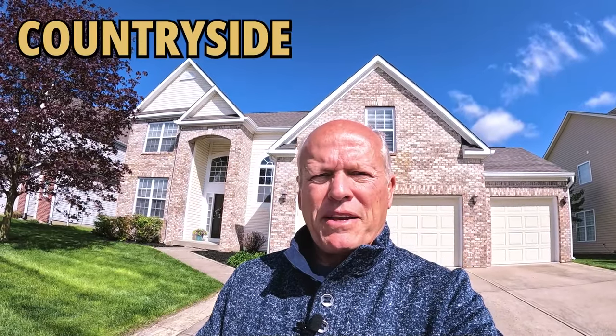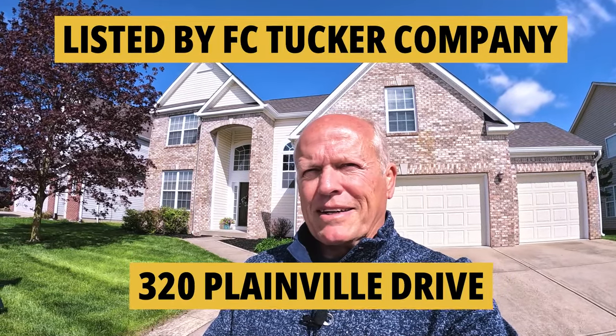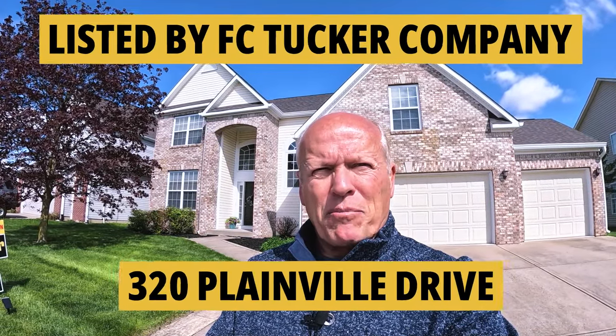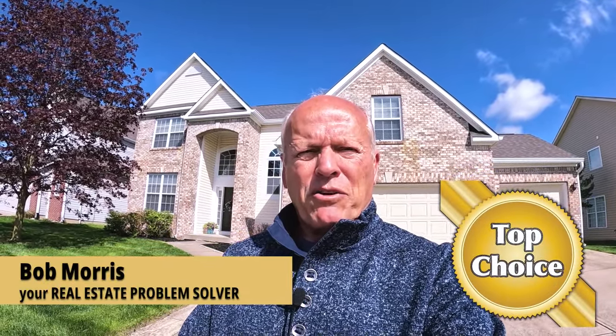Hi, today we're in the Countryside neighborhood, one of the most popular in Westfield, Indiana. We're in front of 320 Plainville Drive, a crazy name for a property that's in a very pretty area. It's Bob with Top Choice Real Estate, bringing the word on the street, talking Indiana real estate.